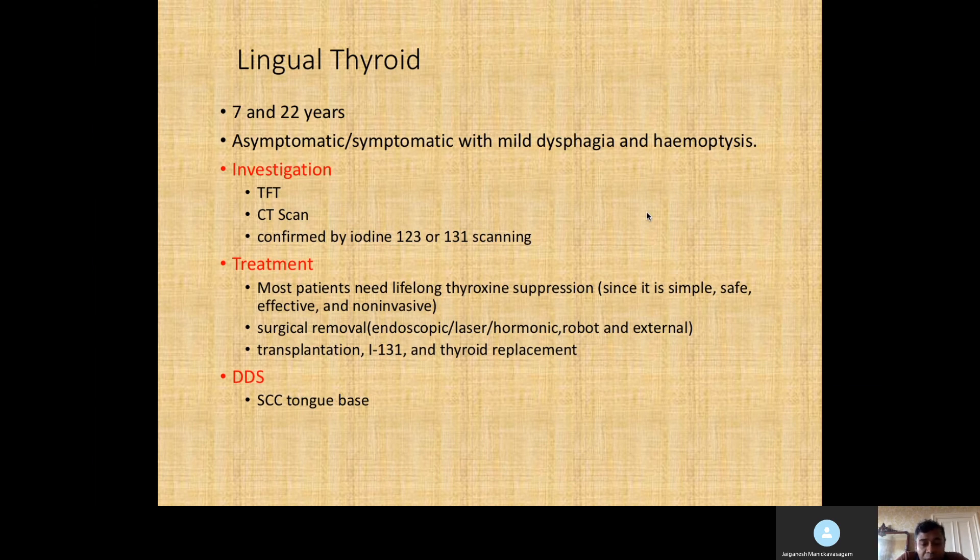Surgical approaches are possible — you could remove it endoscopically using laser or cold steel. KTP lasers are preferable because of the vascularity. You could consider harmonic scalpels, and there are case reports of removal with a robot or via external approach by splitting the jaw, but this is rare. There are also reports about transplanting thyroid tissue, but if you can't back up your answers, it's better not to mention that.